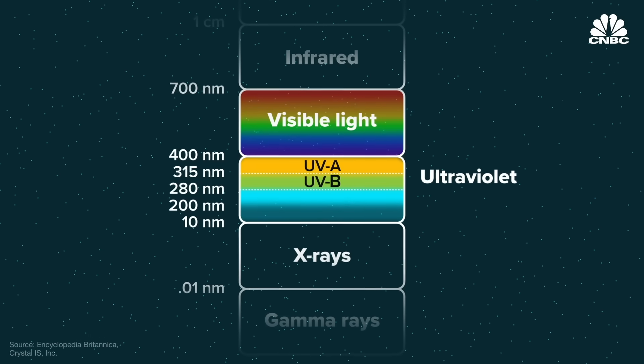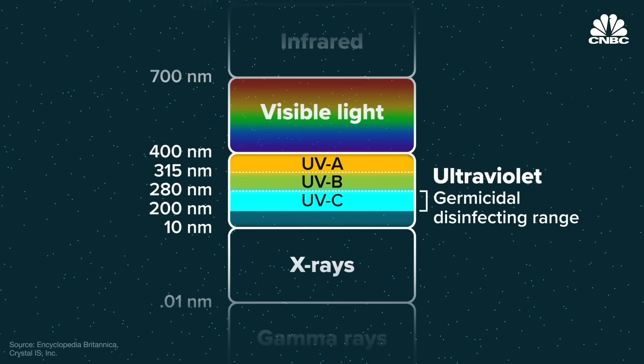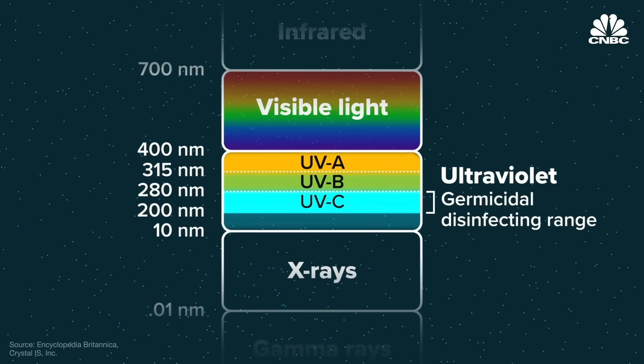Within the spectrum of ultraviolet light, UVC, which sits at 200 to 280 nanometers, is in the germicidal disinfecting range. What we experience as sunlight here on Earth is mainly UVA and a little bit of UVB, and they are actually much less efficient at killing microbes than UVC. UVC is by far the more efficient way of killing microbes. We know that ultraviolet light is effective against many different kinds of viruses, many types of bacteria, and even some very hardy bacteria that can produce spores with thick coatings on them. Ultraviolet light can be effective against those and effective against fungus also.